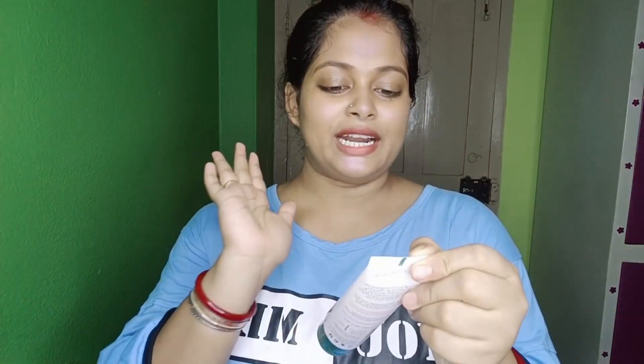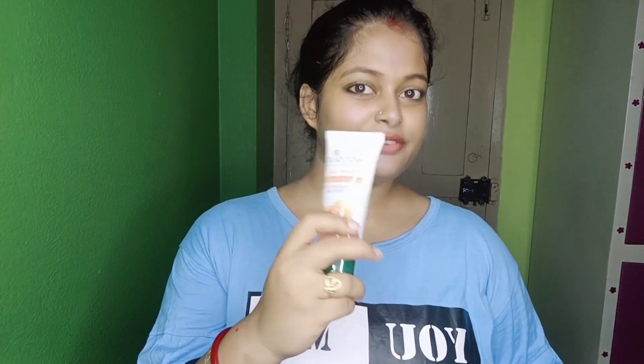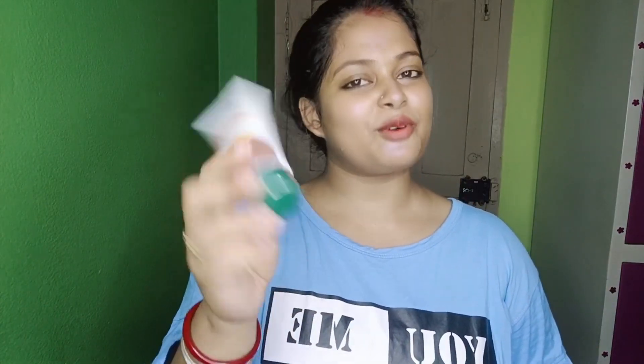This is a Biotique face toner. The last product is Biotique face wash. The face wash I used with my lotus protect — this is a very nice one. When I make this look, the lotus protect works well.